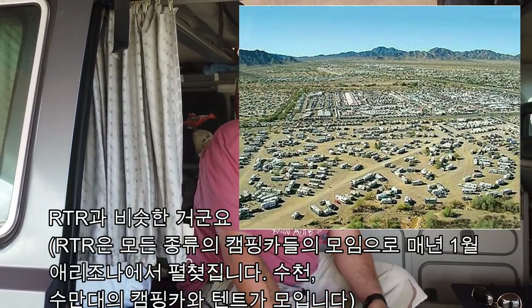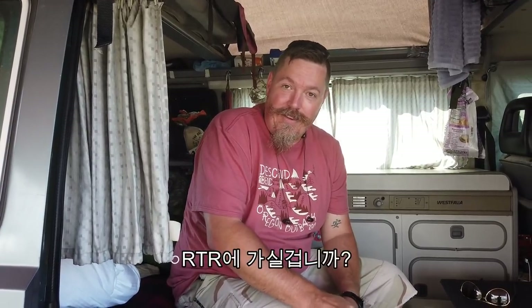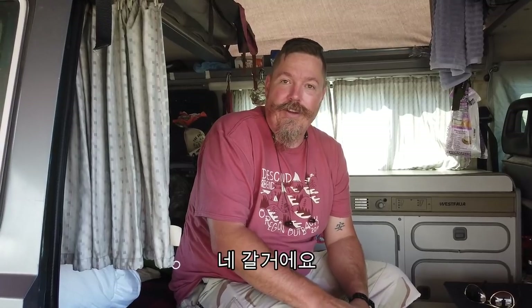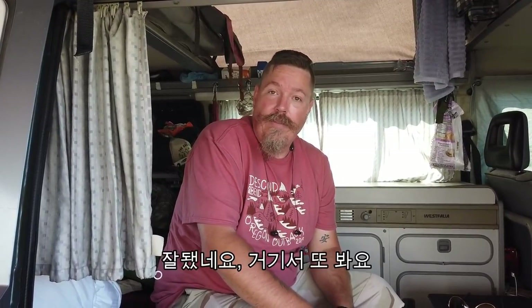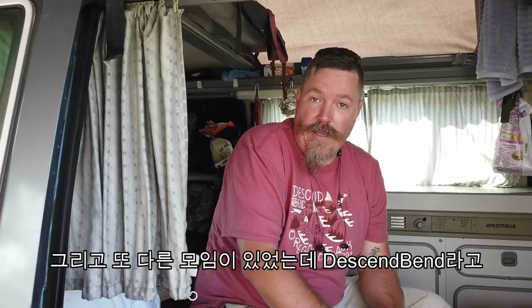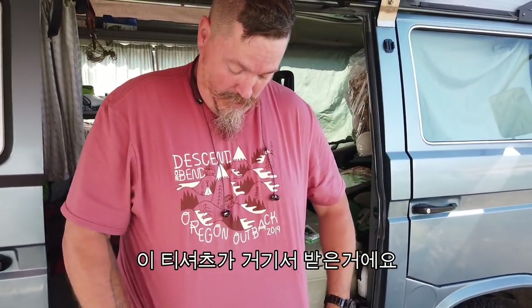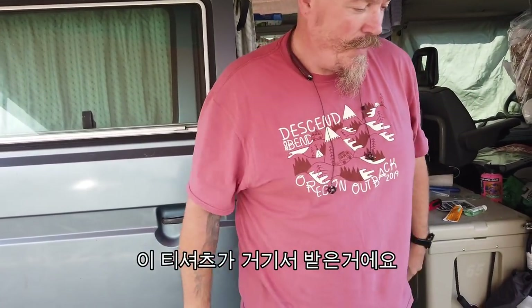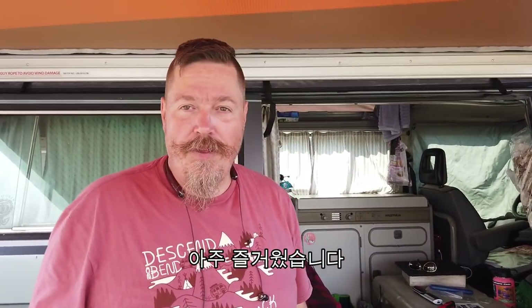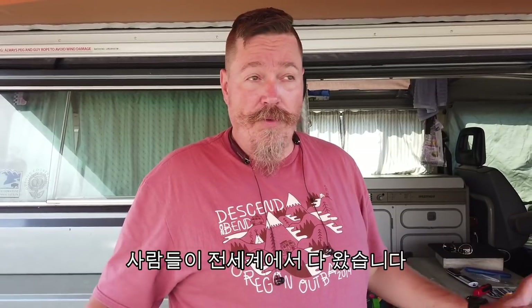I'll be at Rubber Tramp this year. And I just got back from Descend on Bend, which is another van gathering that just happened two weekends ago. Hence the shirt — this is from Descend. It was my first time going this year. It was great — people from all over the world are there.